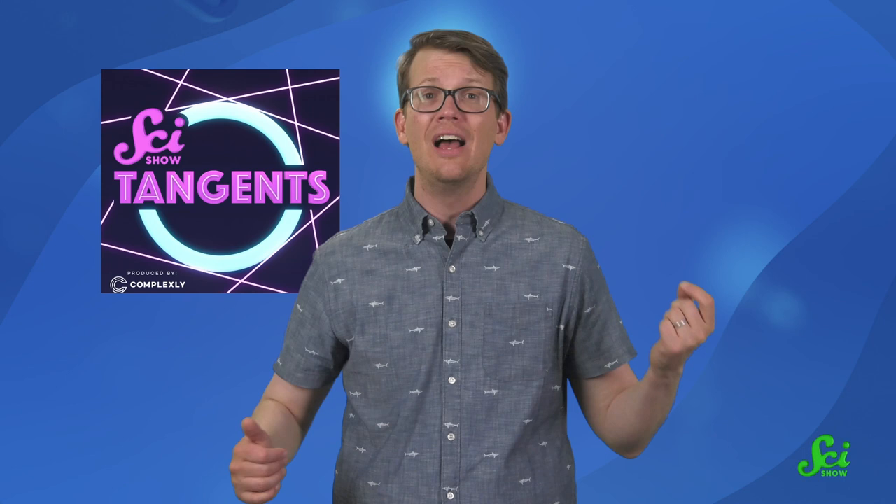Thank you for watching this episode of SciShow. If you liked learning about these quirky robots, I bet you will love our podcast, SciShow Tangents. Some of the fun and lovely people who are involved in SciShow and other things here at Complexly get together for a lightly competitive knowledge showcase. Every episode, I give them points for teaching me the most mind-blowing science facts relating to this week's theme. If you love science, laughing, and light-hearted nerdy competitions, you should check it out. You can find SciShow Tangents anywhere you get your podcasts.